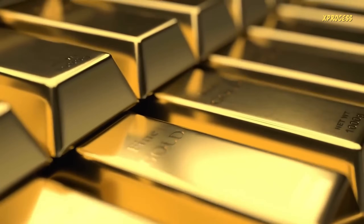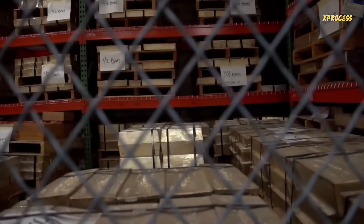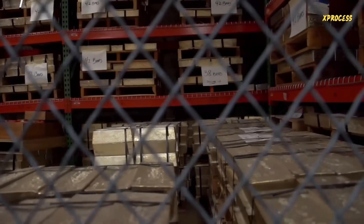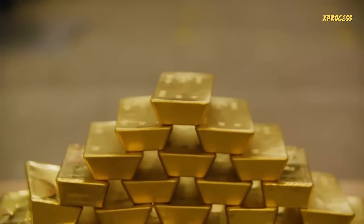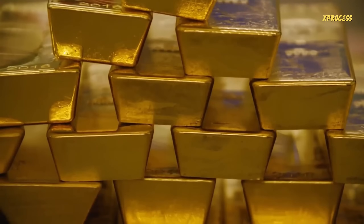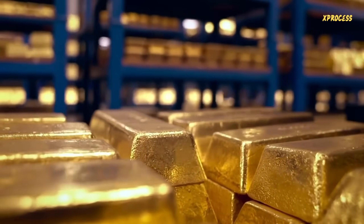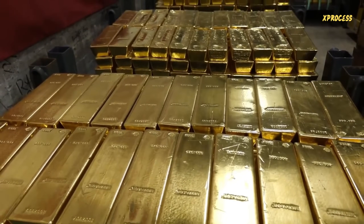Holdings in the gold vault continued to increase and peaked in 1973, shortly after the United States suspended the convertibility of dollars into gold for foreign governments. At its peak, the vault contained over 12,000 tons of gold. Since then, gold deposit and withdrawal activity has slowed down, and the vault has experienced a gradual but steady decline in overall holdings. Nevertheless, the vault remains the largest monetary gold deposit in the world.